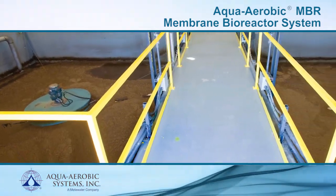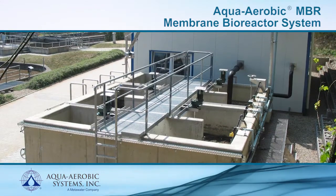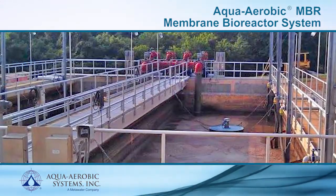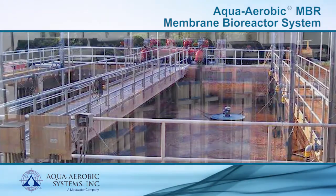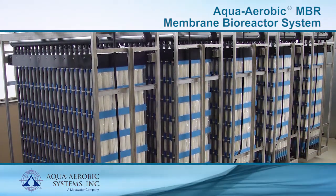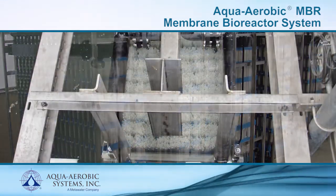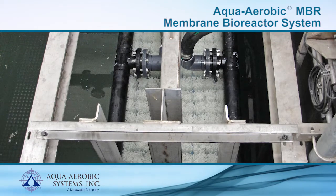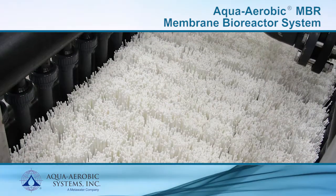The Aqua Aerobic MBR operates as a time-managed process with sequential aeration and a single recycle stream to promote biological nutrient removal and organics reduction. With an integration of submerged hollow fiber membranes, ultrafiltration of high-level mixed liquor suspended solids is achieved. In combination, these two treatment processes place the Aqua Aerobic MBR in a unique class of high-quality, low-cost membrane treatment.